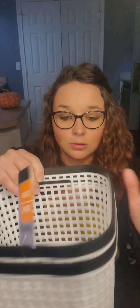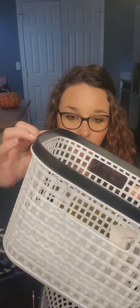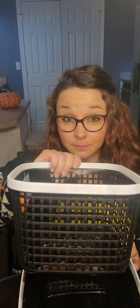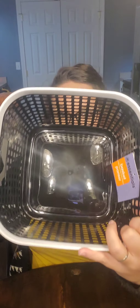I bought two of these baskets and they are by Essential. They are white with black around the rim and they have little handles. It doesn't give me a size but they're a pretty good size. I'm not sure what I'm going to use them for yet but I'm sure I'll find some sort of organization for them. They also had them in black with white trim — I prefer the black with the white trim, I think it looks classier. I went ahead and grabbed both and I'll figure something out to use them for.